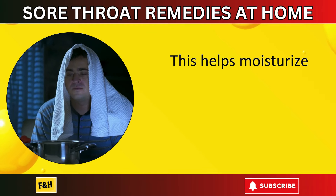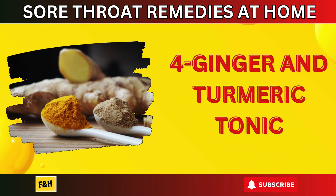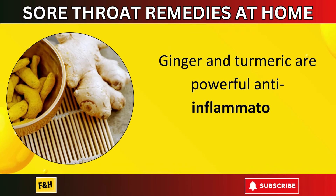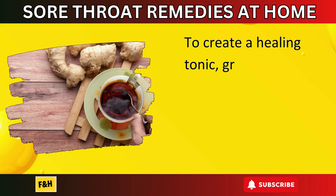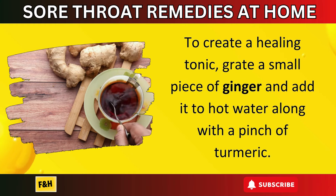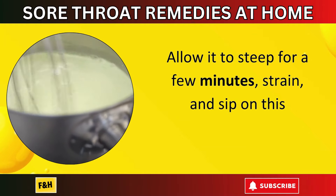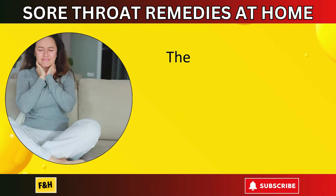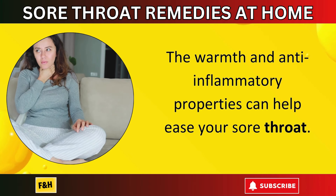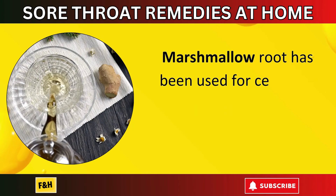Number four: ginger and turmeric tonic. Ginger and turmeric are powerful anti-inflammatory ingredients. To create a healing tonic, grate a small piece of ginger and add it to hot water along with a pinch of turmeric. Allow it to steep for a few minutes, strain, and sip on this concoction. The warmth and anti-inflammatory properties can help ease your sore throat.